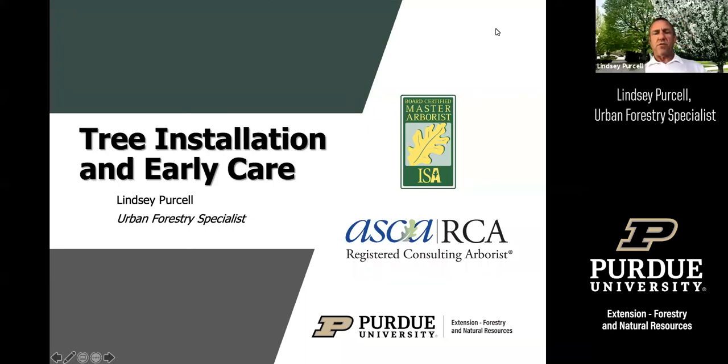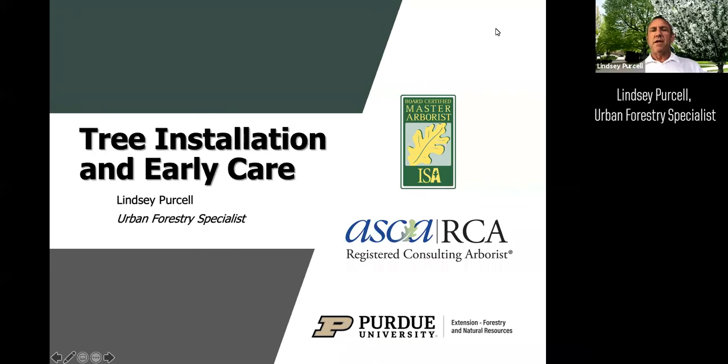Good evening and welcome to our second part of our tree care seminar from Purdue University. I'd like to thank Purdue University Extension Forestry and Natural Resources, and the Indiana Arborist Association for help putting on these seminars. We had tree selection last week. We will have tree installation this evening, and then next week we'll talk about tree pruning and other tree maintenance.